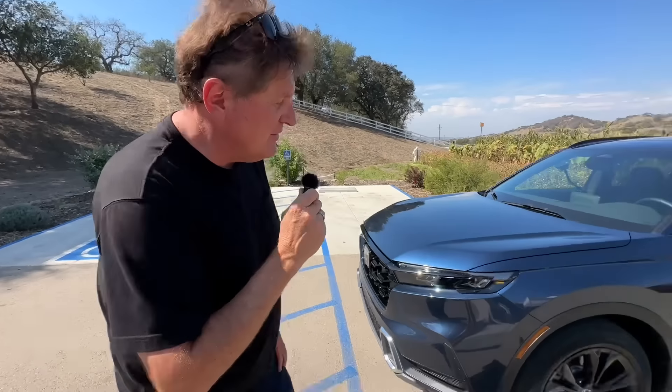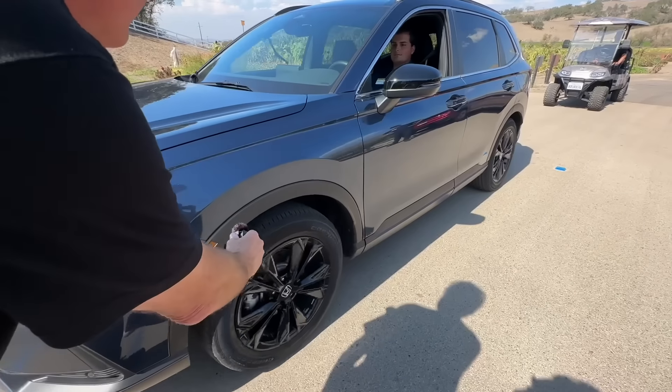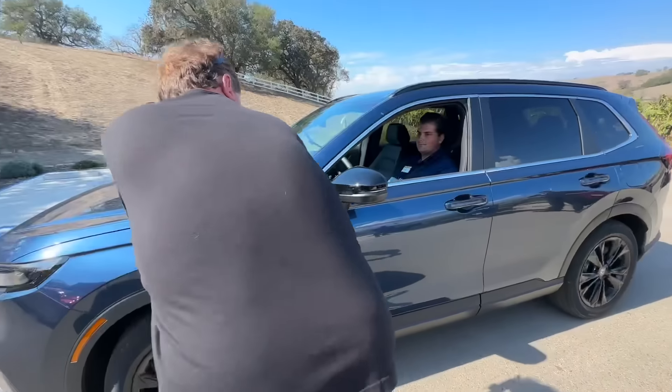Hey guys, check this out. Listen to this. That is the brand new 2023 Honda CR-V Hybrid.